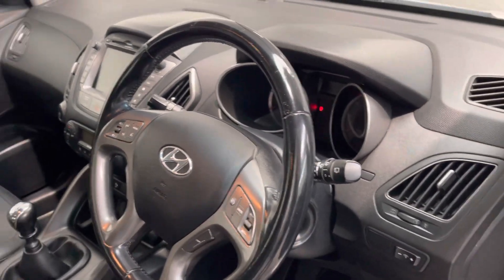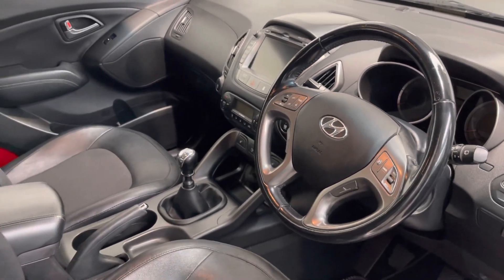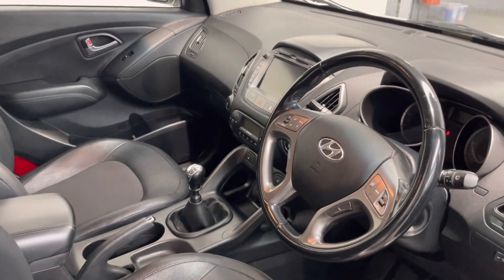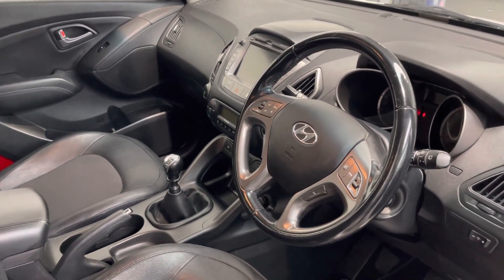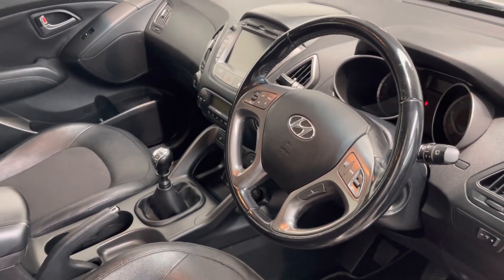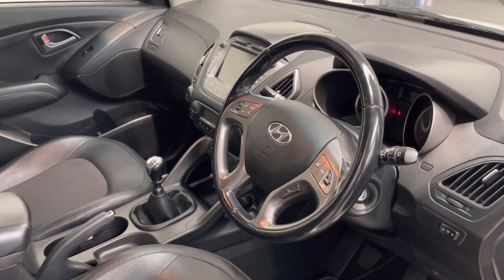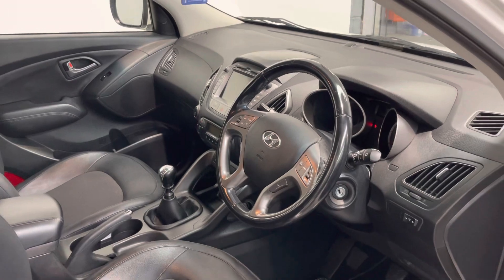Auto dim rear view mirror, auto lights, auto wipers - this car is so well equipped. All the sorts of bits that you'd normally expect on a premium car come as standard on this vehicle. It comes with a normal 12 months warranty, 12 months roadside assistance, a full clean 12 months MOT, and a service done on the car as well.